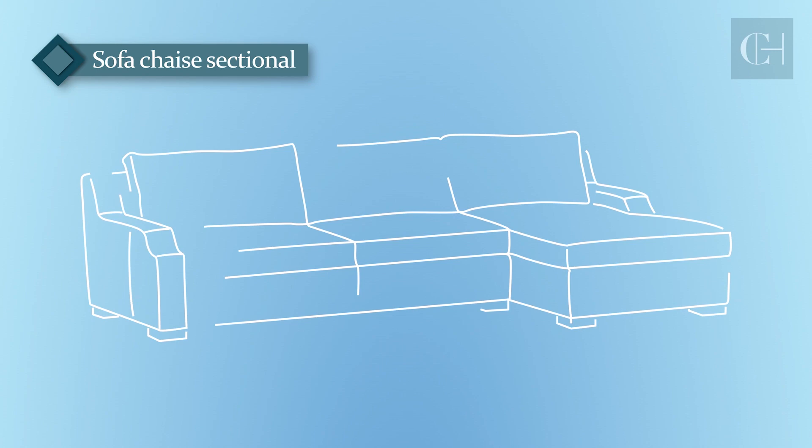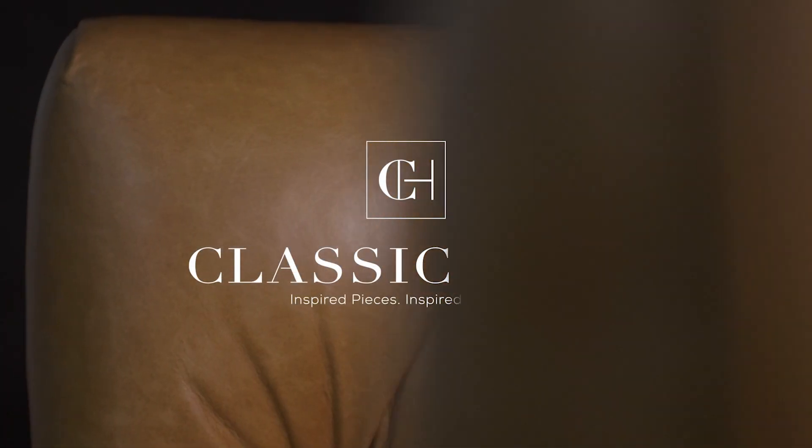Streamline your design process today with Classic Custom. Now available at ClassicHome.com.